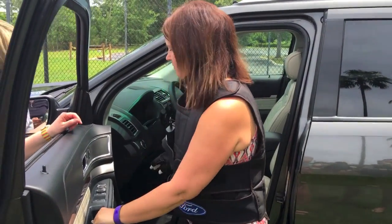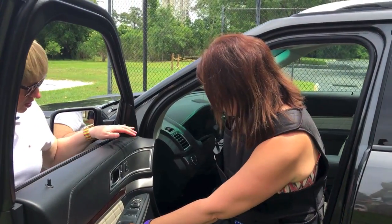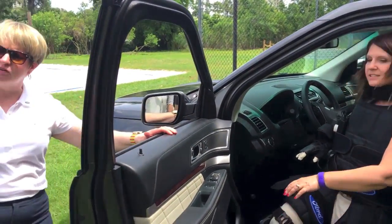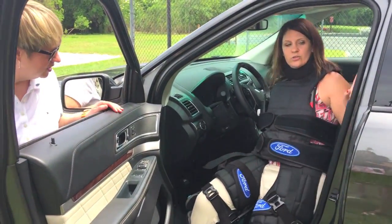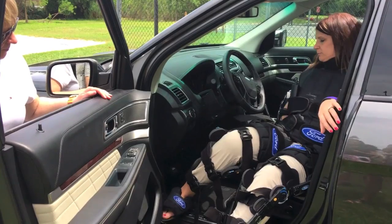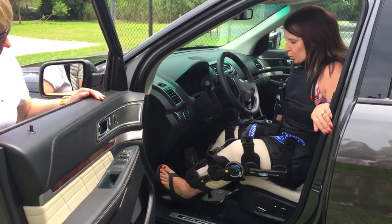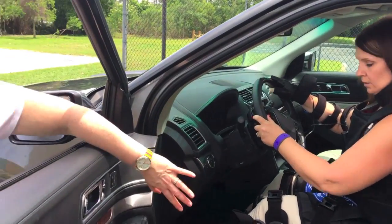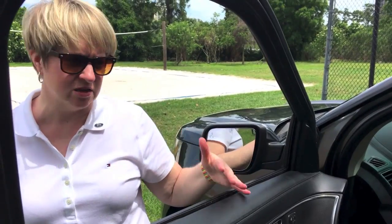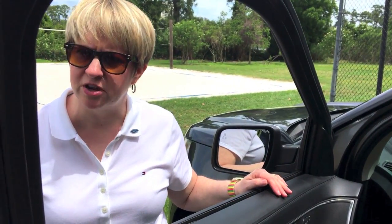The first thing people usually realize in this suit is how difficult it is to bend your knees. If you normally get in by putting your right leg in first and then sitting down, you've got to scoot your butt in. This is where we pay particular attention to the design of the seat bolsters, the pillars, the roofline — all of those things that contribute to your ease of ingress and egress.